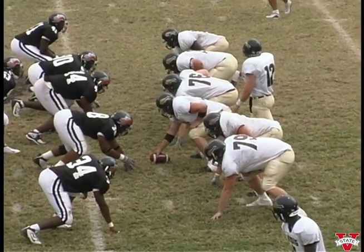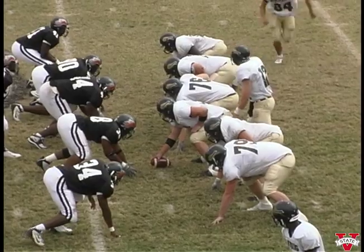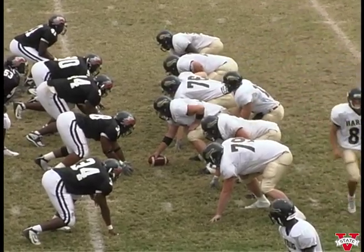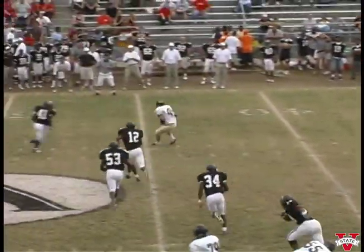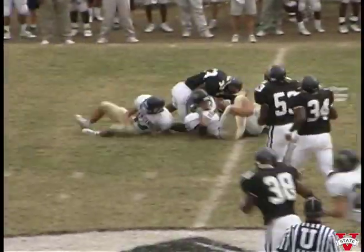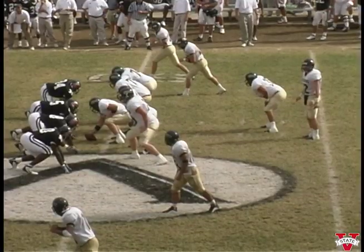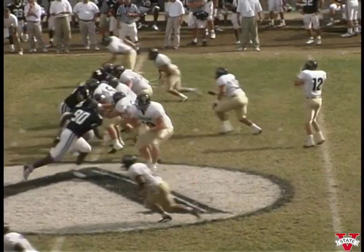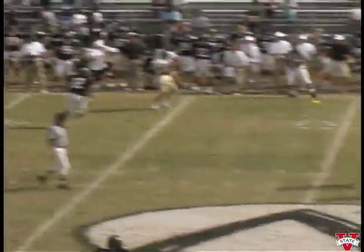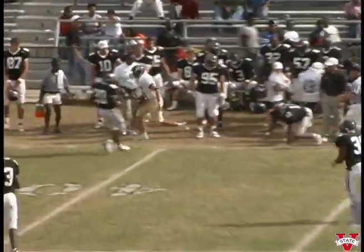High formation. They send a man in motion going towards the far side. Give it — fake it. Going to throw out in the flat — catch is made, they'll get the first down. Crosses the fifty to the forty-nine. Nice play there. They're in a shotgun, four receivers each side of the field. Going to throw in the flat — catch is made at the forty-five. He's run out of bounds.